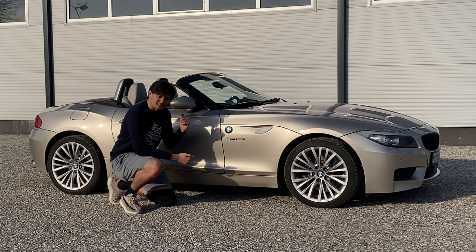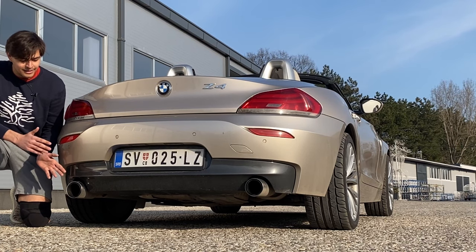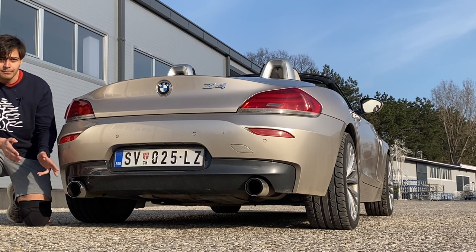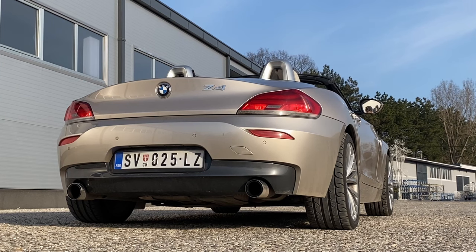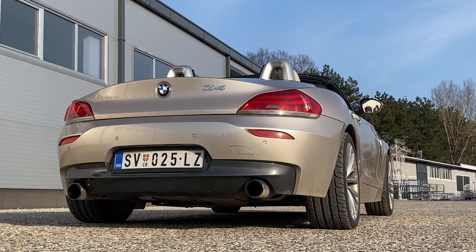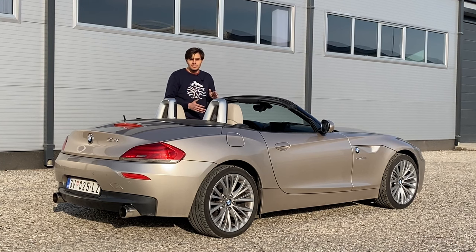Before I fire up the car, I want to let you know it has an aftermarket exhaust — a Remus cat-back — and it sounds really nice. Put on the brake, press the button, and there it is — it sounds amazing.